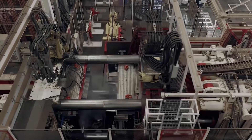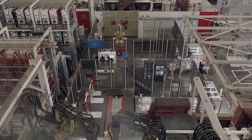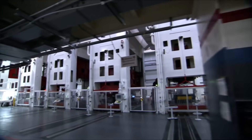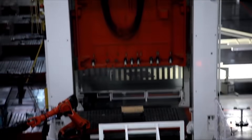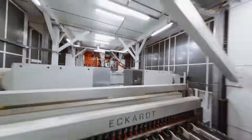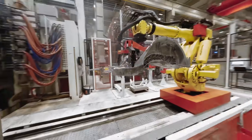The Tesla Gigapress is a die-casting giant that will play a crucial role in bringing the Cybertruck to life. This colossal machine, with its simple yet sophisticated operations, is set to transform the way cars are made. Capable of die-casting the Cybertruck's components, Tesla is making a bold statement about their commitment to innovation.